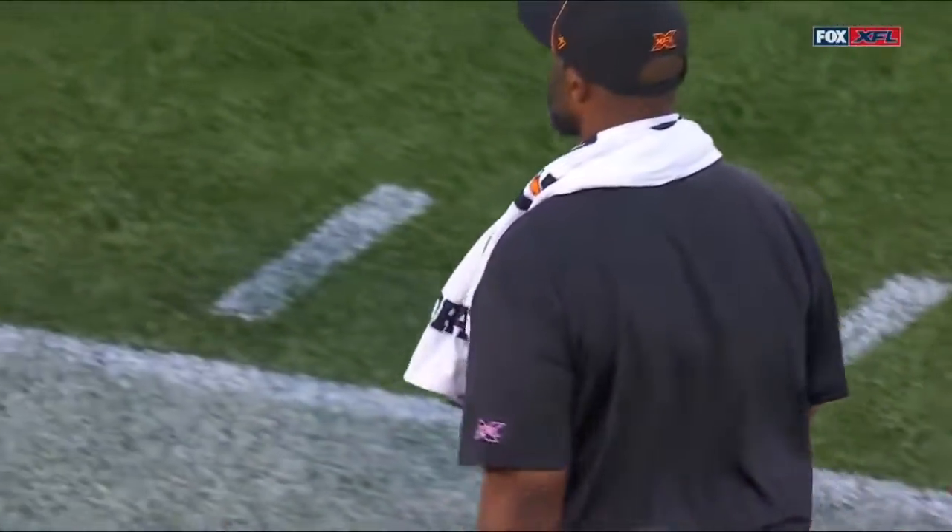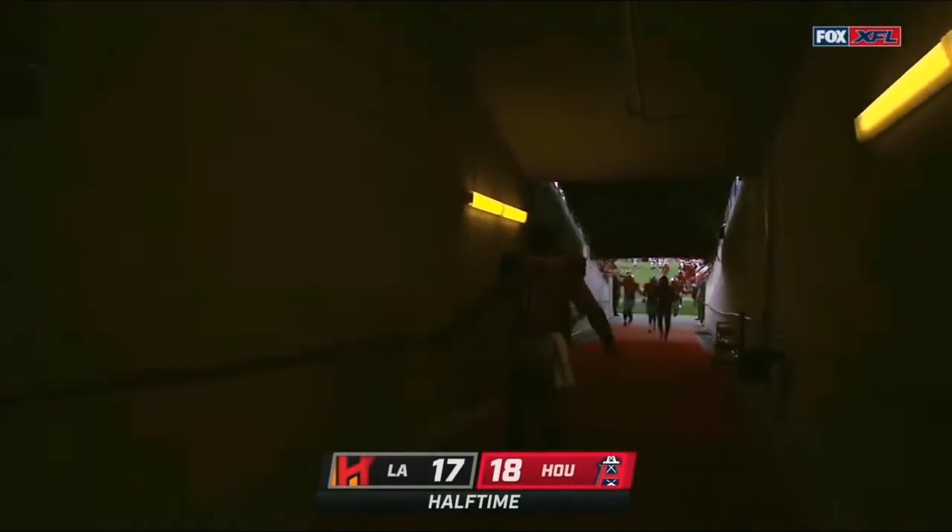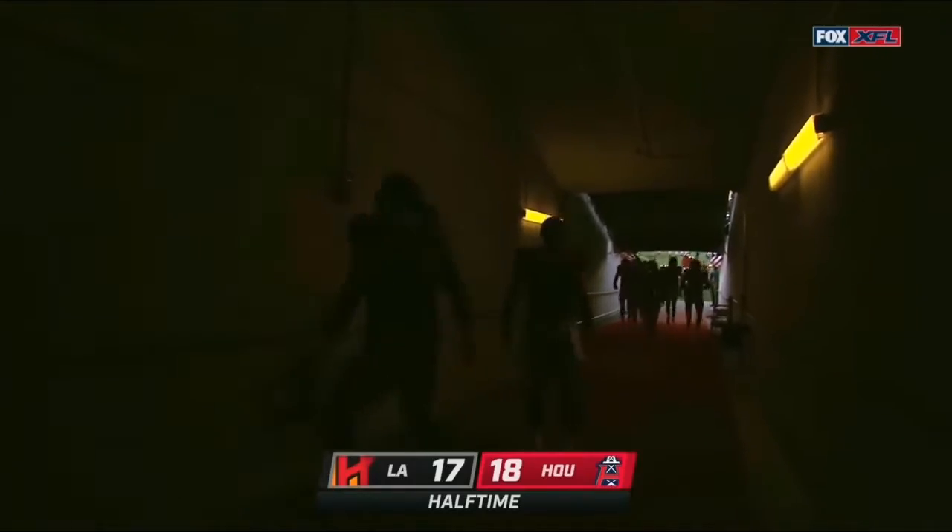Back-to-back mistakes at the end of the first half cost Winston Moss and his Los Angeles Wildcats an opportunity to take the lead. Instead, the hometown Houston Roughnecks will go into the locker room leading 18-17 at the half.